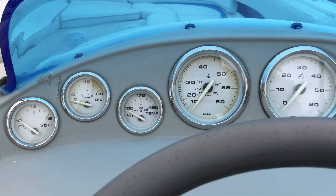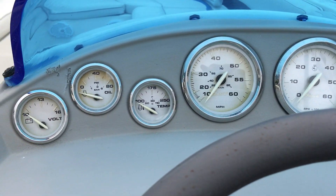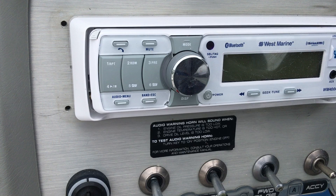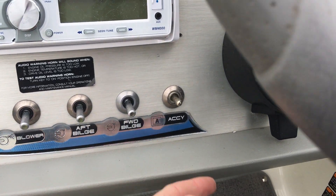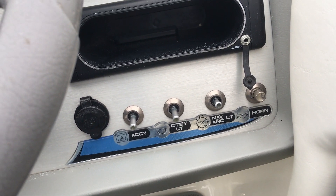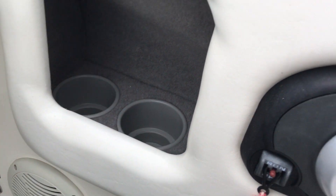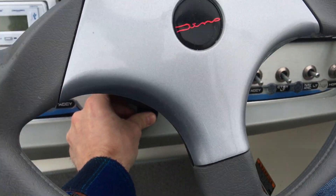Basic instrumentation across the dash — trim, fuel, tach, speedometer, and so on. You've got the four-speaker stereo mounted there: SiriusXM-ready, Bluetooth, AM/FM, all the goodies. All your switches for accessories, bilge, and lights are there as well, along with an auxiliary plug-in for the stereo. Over here you've got a couple cup holders and your throttle. It does have adjustable steering so you can move that up and down.